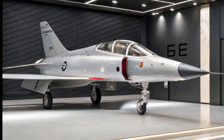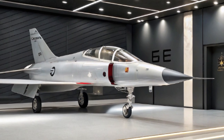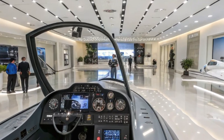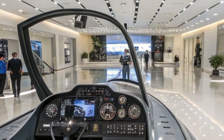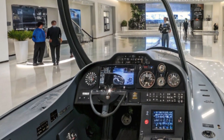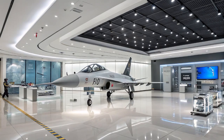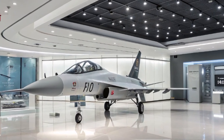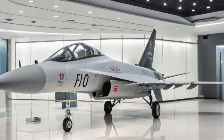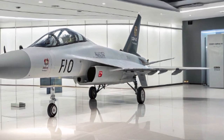In terms of armament, the JF-17B is no slouch. It can carry a diverse array of weapons across its seven hardpoints, including air-to-air missiles like the PL-5E, PL-9C, and the beyond-visual-range PL-12. For ground-attack missions, it can be equipped with various bombs, both guided and unguided, such as the GBU-12 and GBU-16 laser-guided bombs. The aircraft also features a 23mm GSh-23-2 twin-barrel autocannon for close-range engagements.